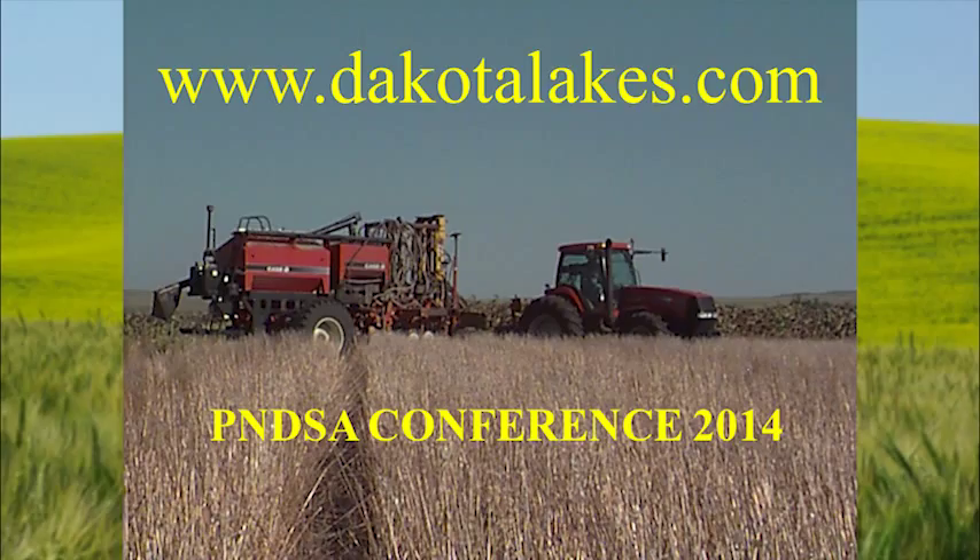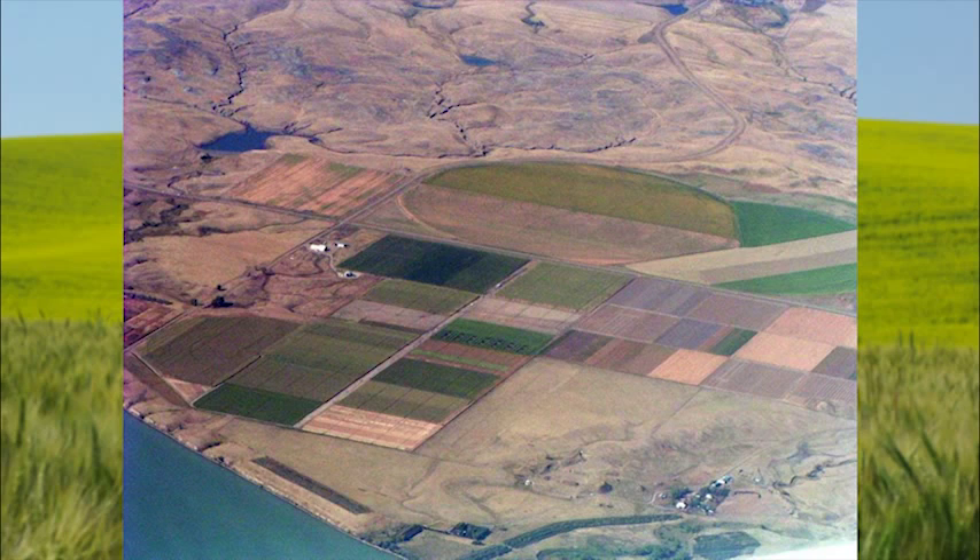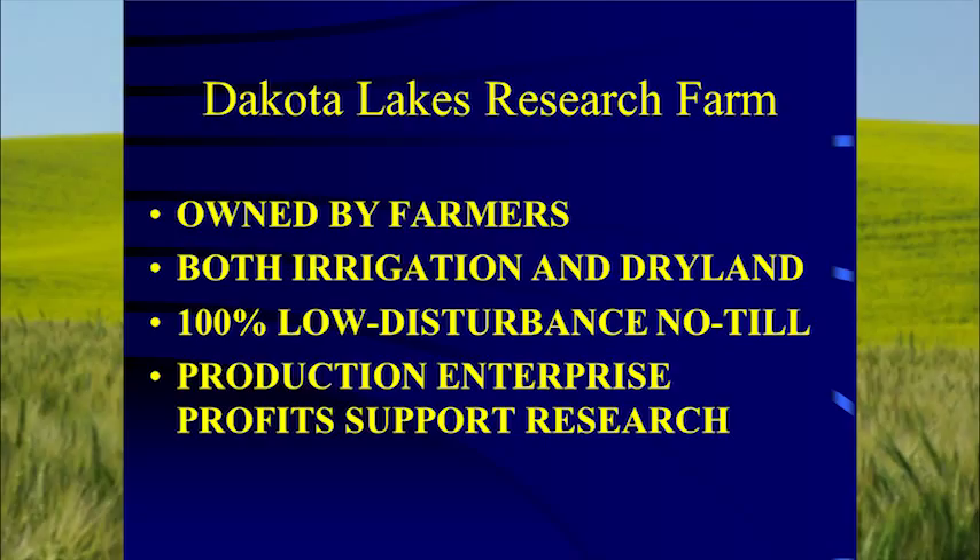At the Dakota Lakes Research Farm, there's our residue and the kind of machinery we use. We're constantly experimenting with machinery, but machinery isn't all that important because someday it's going to be irrelevant — we won't need machines like that to do our seeding. The main station has both irrigated and dryland, some rough country, and off-station land. It's 100% no-till forever. The production enterprise that I manage supports the research.